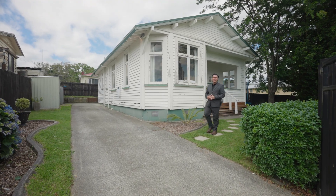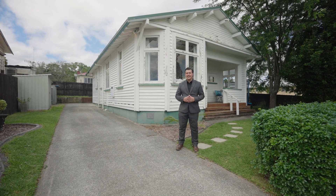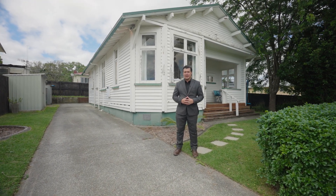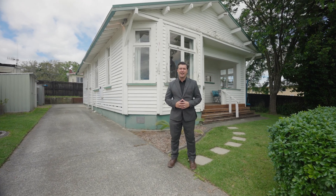Let's take a step back in time where homes were built to last. From wooden floorings to high ceilings, welcome to 1 Tapawai, O2 Way, here in Welcome Bay. Let's take a look around.